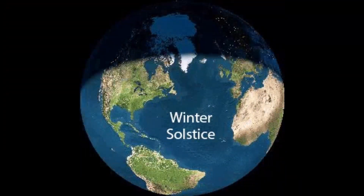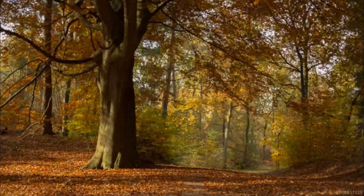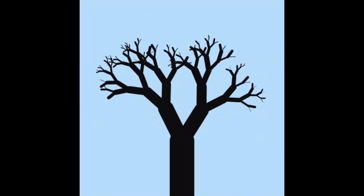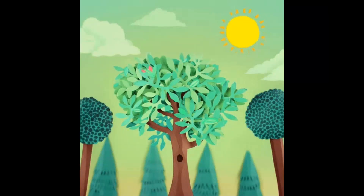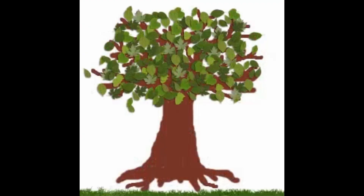When the winter starts approaching, the days get shorter and less sunlight is available. So leaves cannot make enough food. Eventually, all the energy that leaves have flows into the trunk and the leaves get stashed away. Again when the spring arrives, the temperature goes up and there is more sunlight, new leaves grow and cover the tree once more. The cycle repeats.